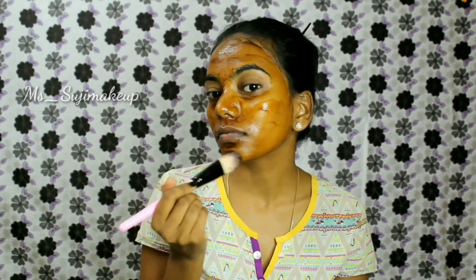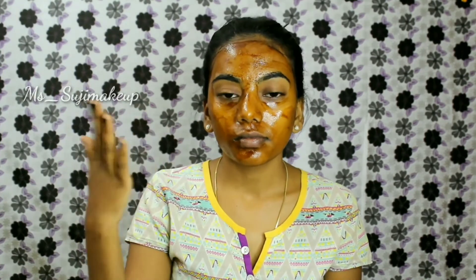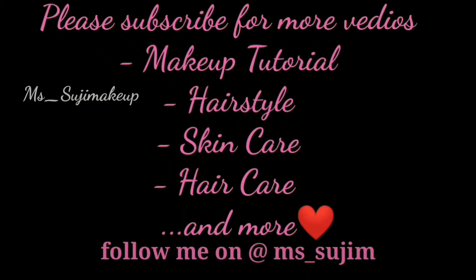Use it regularly for beautiful skin. Hope the information shared is useful. Please do try and let me know if this worked. You can see how glowing my skin is with one wash. Also do like and comment if you have any suggestions or requests. Thank you for watching. Please do subscribe to my channel for more videos. Keep supporting.